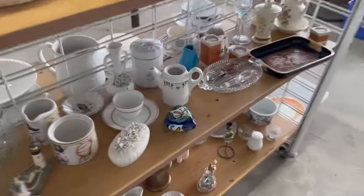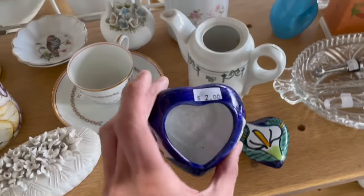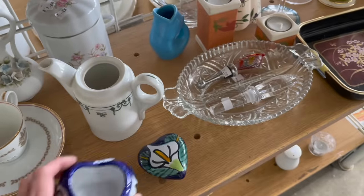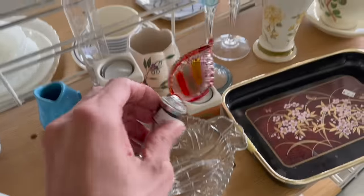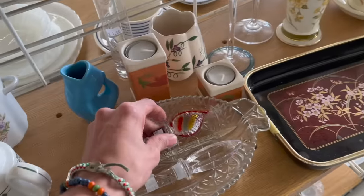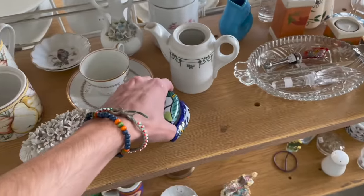Oh my gosh, look at it — another Mexican pottery for two dollars. I love the design, it's a little bit different. I like that too. Art glass wine stopper, but eh. All right, let me put this in.